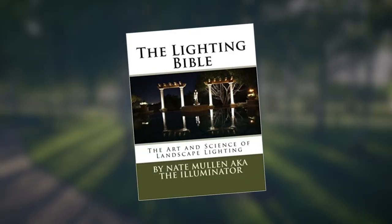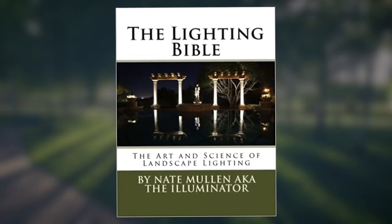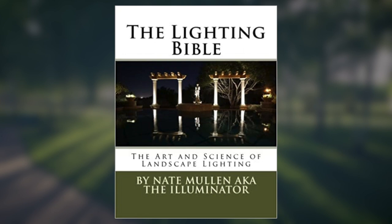Hey guys, Jack Jostis here, author of Get Found Online: The Local Business Owner's Guide to Digital Marketing, and TNLA Academics Instructor for Digital Marketing Savvy. Today we're at the Nursery Landscape Expo 2019 in San Antonio, Texas, and I've got Nate Mullen here, who's the author of the Landscape Lighting Bible. He's going to talk to us about how to sell more lighting projects and make a profit from it. Thanks so much for being here.